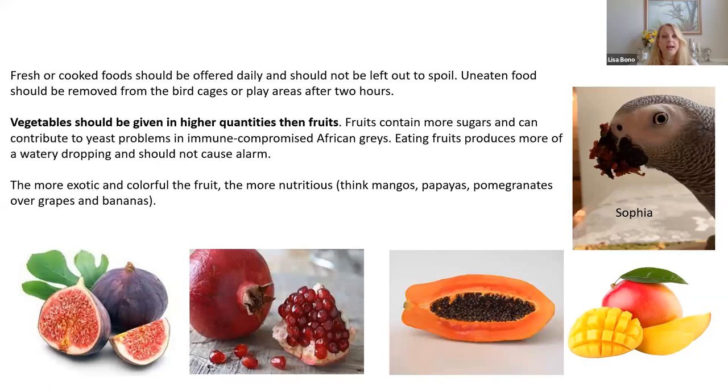Fresh or cooked food should be offered daily and should not be left out to spoil. Uneaten wet or moist food should be removed from cages or play areas after two hours so they don't start to grow bacteria. Vegetables should be given in higher quantities because fruits contain sugars and can contribute to yeast problems in immune-compromised African Grays. Eating more fruit also gives more watery droppings — if someone says their bird just had a bunch of grapes, that'll make droppings very watery, but it will go back to normal after a few more.